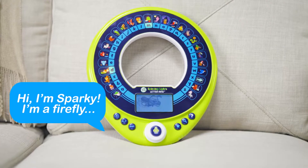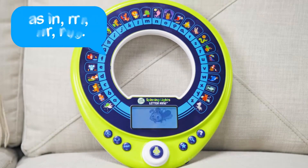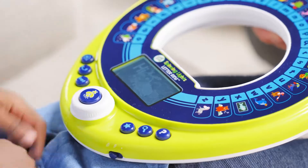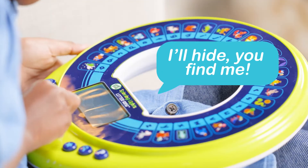Hi, I'm Sparky. I'm a firefly. I'm behind the letter R as in R-R-Rug. Play hide-and-seek with Sparky and listen for phrases to match letters or pictures. I'll hide. You find me.